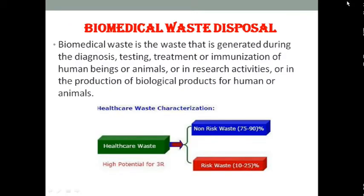The next topic is biomedical waste disposal. Biomedical waste is the waste that is generated or produced during the diagnosis, testing, treatment, research, or production of biological products from humans or animals. Generally, 75 to 90 percent of biomedical waste is non-risky, and 10 to 25 percent is risky.